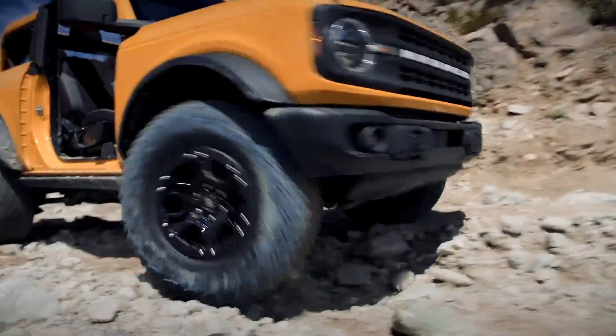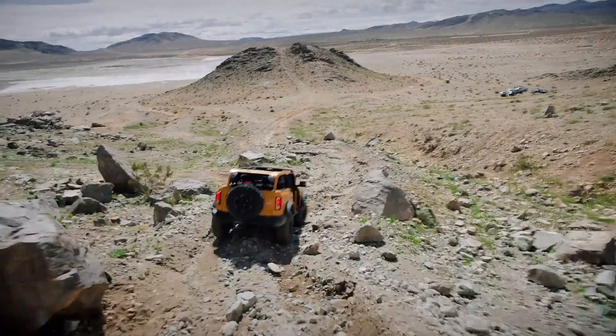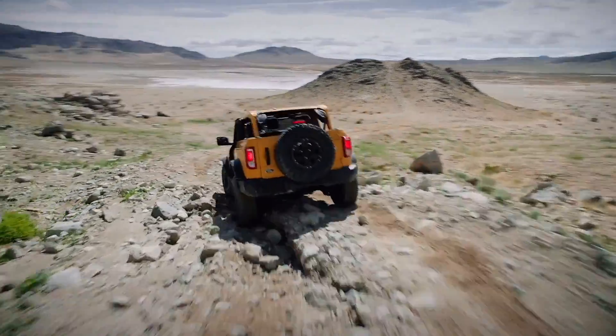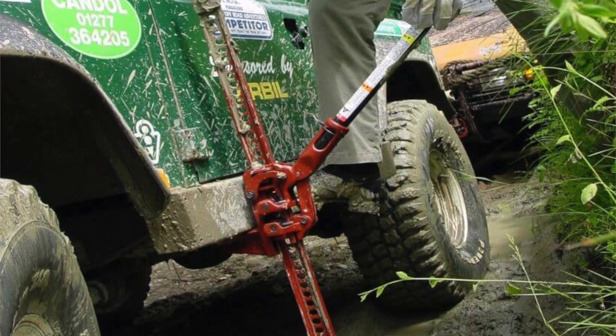Like mom used to say, never leave home without protection. The most off-road capable models come with front skid plate, engine, transmission, transfer case and fuel tank protection. We're also glad to see rock rails that can support two times the weight of the Bronco — if Ford is on their game, these rails will have high-lift jack points for trailside tire changes.